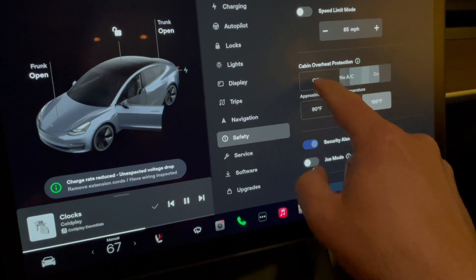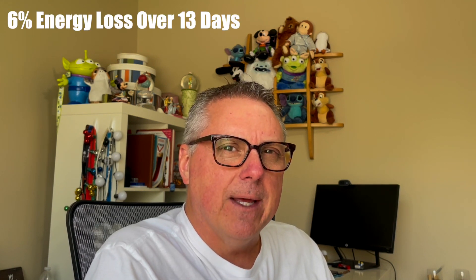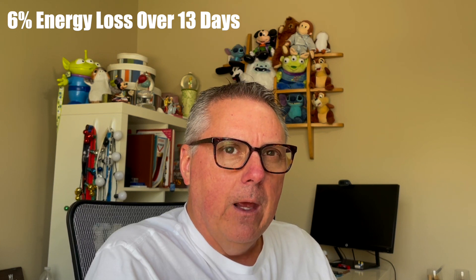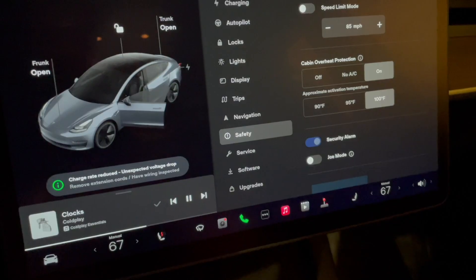How much battery drain can you expect on your Tesla if you leave cabin overheat protection and sentry mode both enabled while you're away for an extended period of time? In a previous video earlier this year, we were gone for 13-plus days with the Tesla parked in the garage unplugged, both cabin overheat protection off and sentry mode disabled. We saw a total degradation of about six percent over roughly 13 days. But what if we left sentry mode on and cabin overheat protection? How does this impact the drain on the battery?